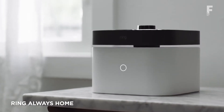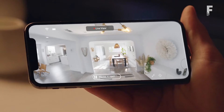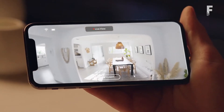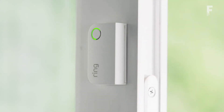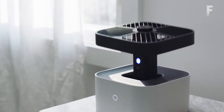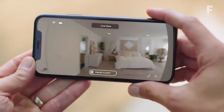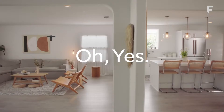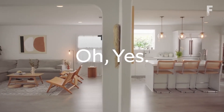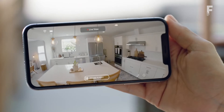Ring Always Home is a fully autonomous drone built for indoor use, with 1080p recording and streaming, combined with the ability to automatically fly to certain areas on command or when a Ring alarm detects a disturbance. While home security is the top priority, it can also be used to check on simple things like whether the oven's been left on or a door left open. It automatically returns to its camera-blocking charging base when necessary, and has both enclosed propellers and obstacle avoidance to prevent damage to property and pets.